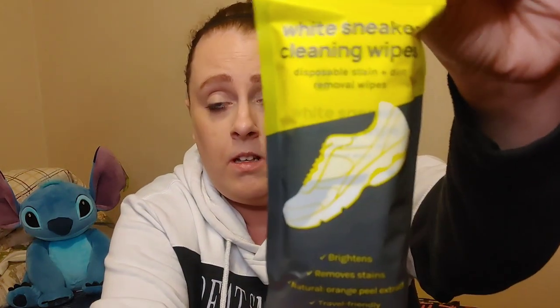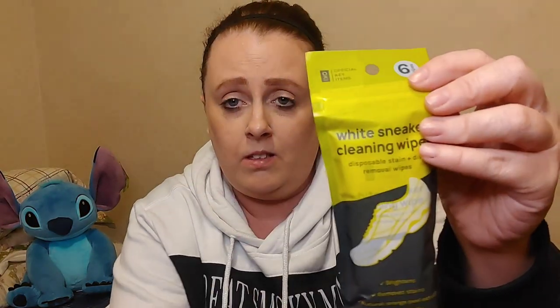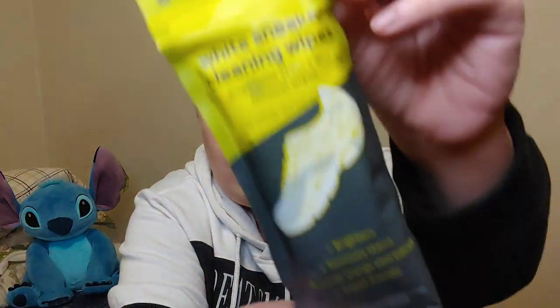These are the white sneaker cleaning wipes. You get six of them in the pack. I think these were a dollar - the app used to show prices but I guess it doesn't anymore. If you have white tennis shoes and you want to get the black stuff or whatever is on them off, use one of these. There's six in here.